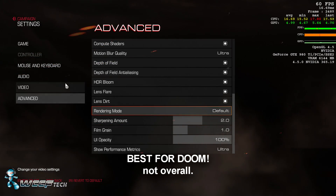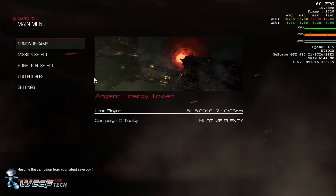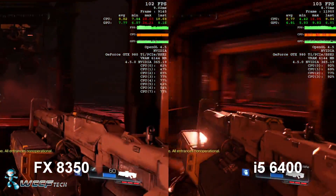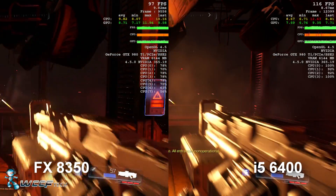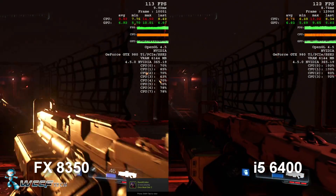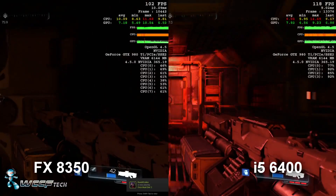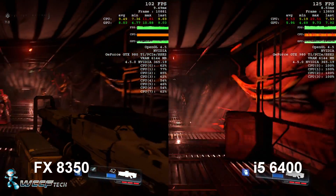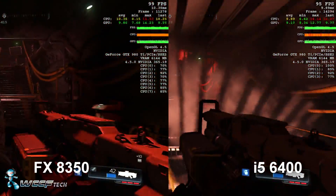The FX 8350 is paired up with an Asus 970 Pro Gaming motherboard and 16 gigabytes of DDR3 at 1600 MHz. The Core i5 is paired up with an ASRock Z170 Extreme 6 motherboard and 16 gigabytes of DDR4 at 3200 MHz. A little unbalanced, but different platforms. Both are paired with a GeForce GTX 980 Ti. On your left you'll see the FX 8350 running, and on the right the Core i5 6400.